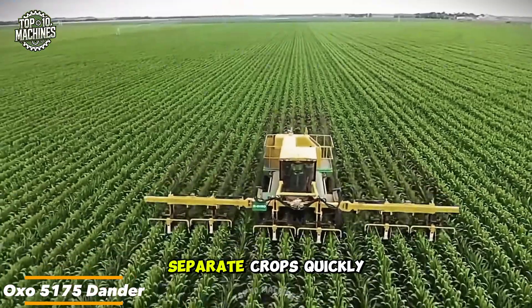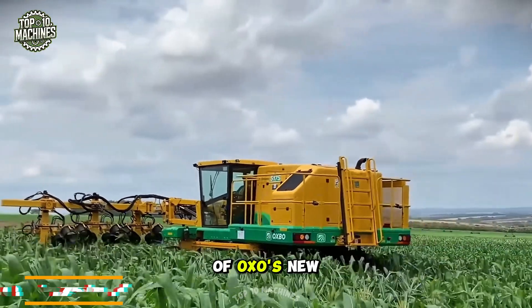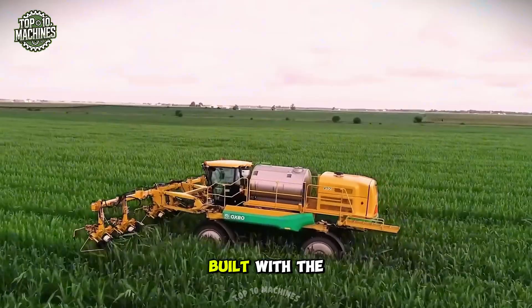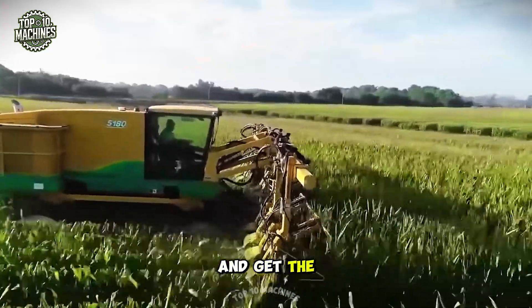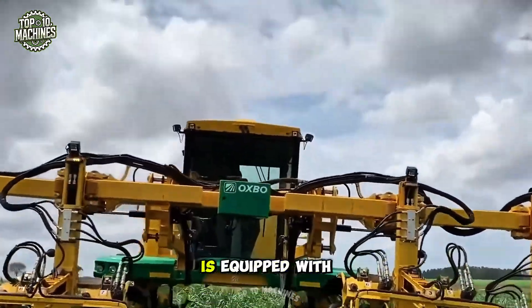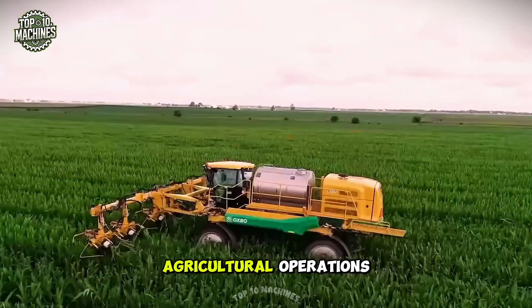The ability to separate crops quickly and accurately while ensuring comfort is the foundation of OXO's new model, the 5175 detasseler. Built with the motto "your time is as valuable as your crop," this machine allows you to maximize your efficiency and get the most out of every hectare of land. The OXO detasseler is equipped with advanced features, making it an essential tool for modern agricultural operations.